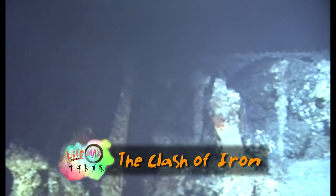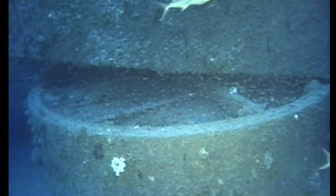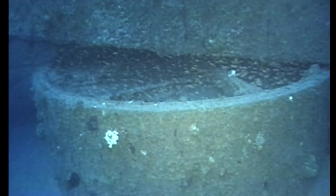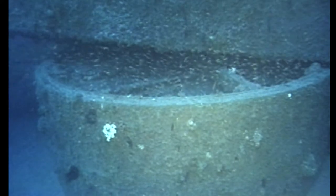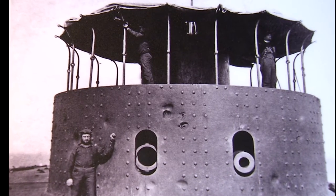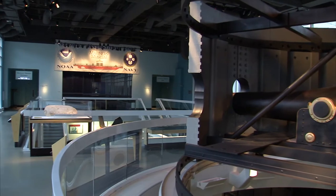In 2002, one of the most important artifacts of U.S. Naval history was pulled up from the floor of the Atlantic Ocean near Cape Hatteras, North Carolina. The gun turret of the USS Monitor had sat untouched since New Year's Eve 1862, and now it would be resurrected and moved to America's National Maritime Museum in Newport News, Virginia.